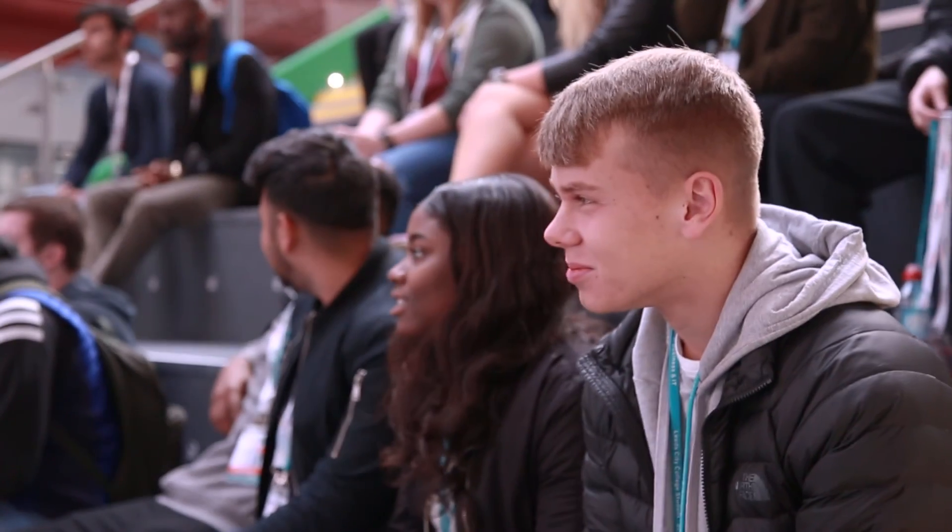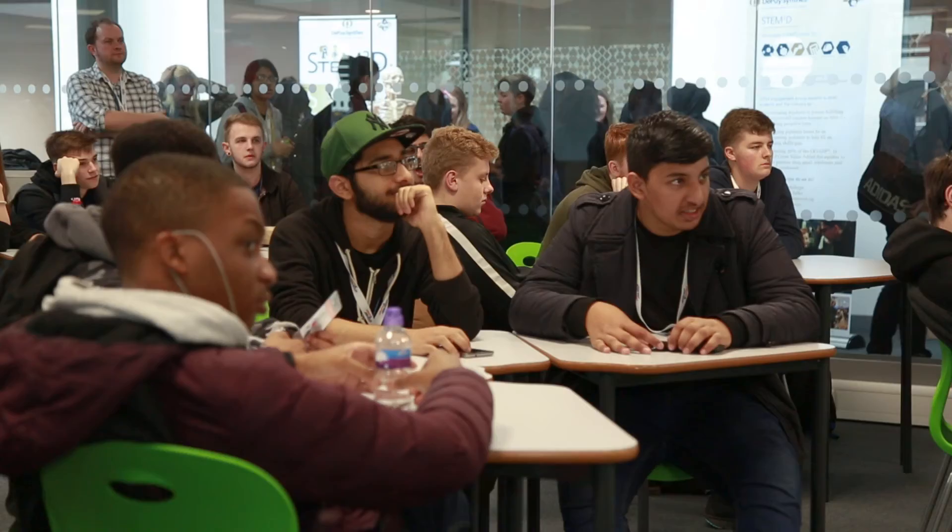I just kind of want to show that there's no limits, there's no boundaries that you can't cross, and if you really want to go on and study engineering, do it. Nothing should hold you back.